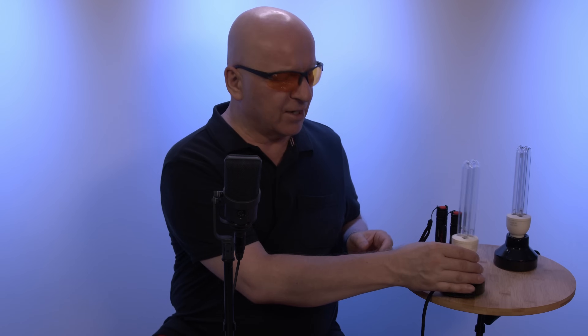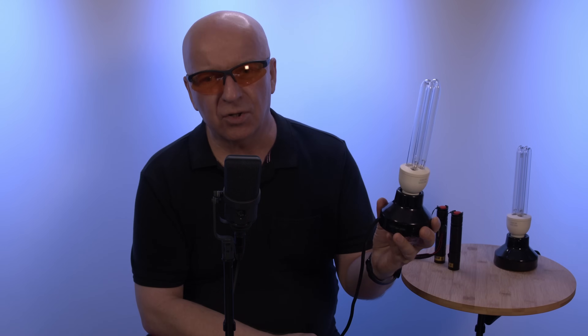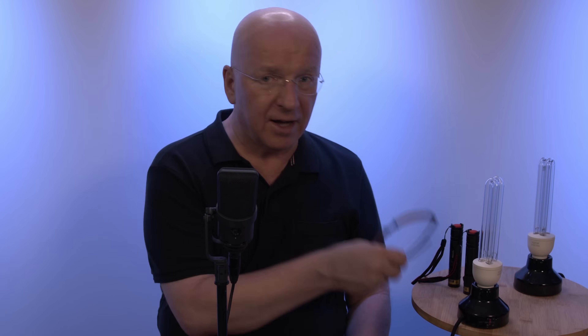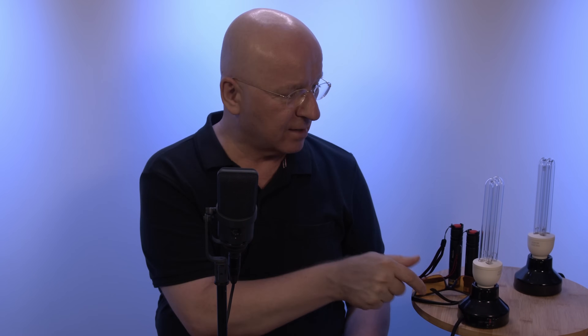Hello there, my dear friends. Today let's dive into the magic world of UV light, and especially in the UV-C light area — the most interesting but also the most dangerous form of light. Therefore I have to protect my eyes. This is dangerous. It really is.